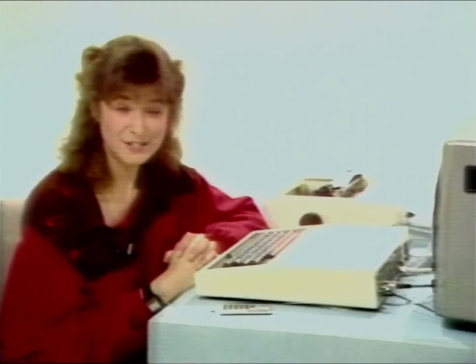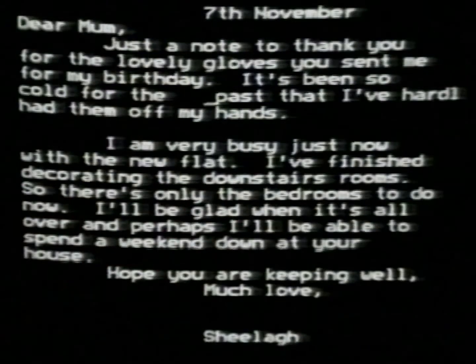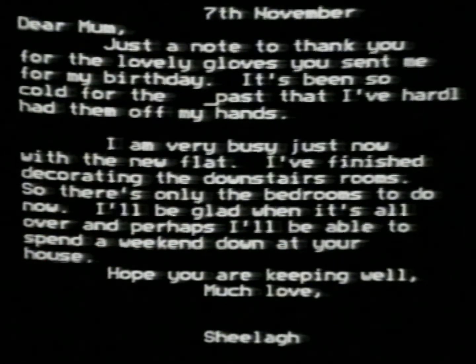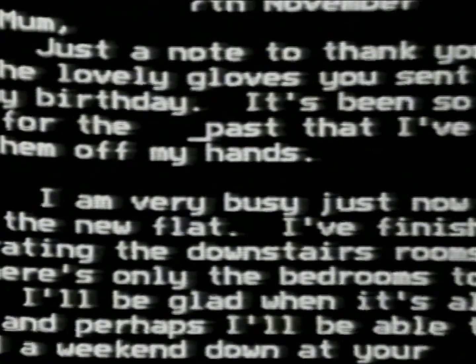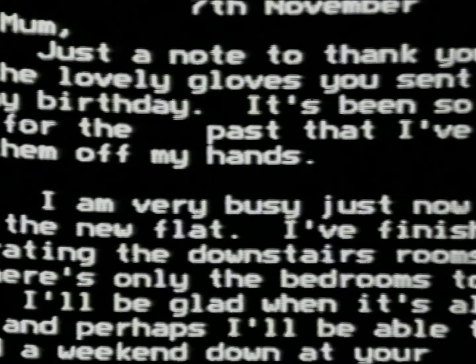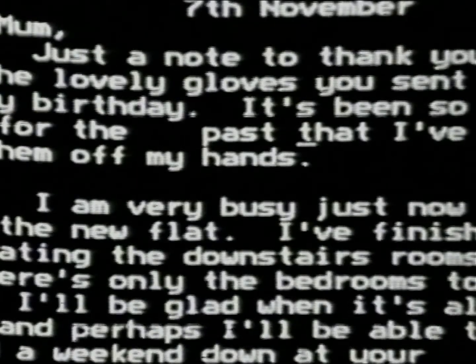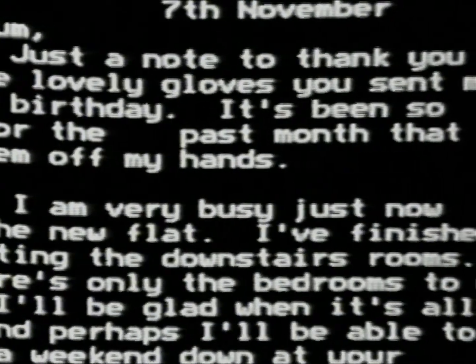Computers are also good at working with letters and words. More and more office workers have started to use them instead of ordinary typewriters. This is a thank you letter I've written to my mum for the present she sent me for my birthday. And as usual, I've made a mistake — I've missed out a word. It should read: 'It's been so cold for the past month that.' So I'll pop that in. Press this button, move the cursor — which is the dash — to where I want to insert the word, and type in 'month': M-O-N-T-H. And there it is. Very neat and quick and no mess.